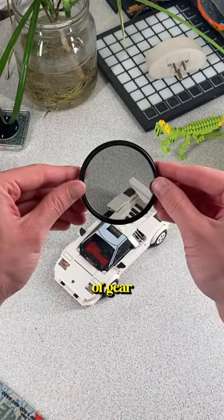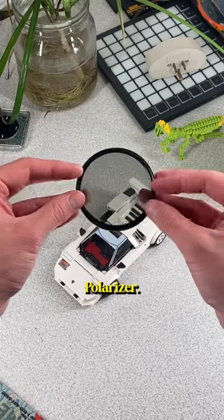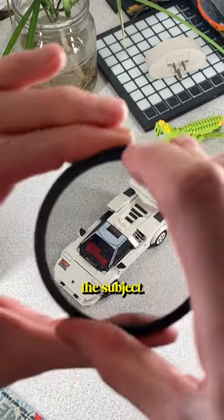This is the most important piece of gear I own, a circular polarizer that's to control the reflections on the subjects.